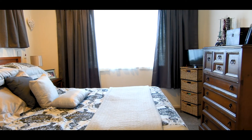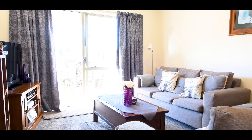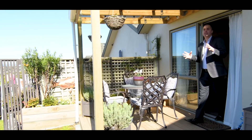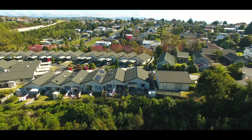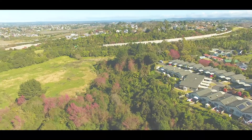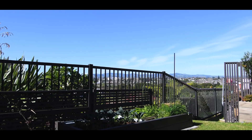Two decent-sized bedrooms, a modern bathroom, and loads and loads of storage. Look at this — your very own outdoor entertaining area with a covered-in deck and a beautiful view to the reserve. There's also a garden shed, raised garden, and the best part — you don't even have to mow the lawns.